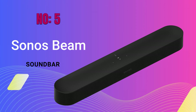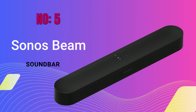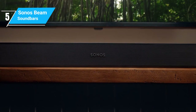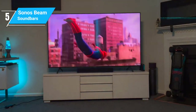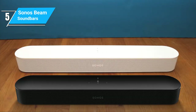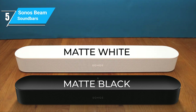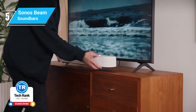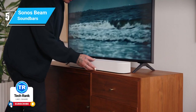First up, we have the Sonos Beam, a compact soundbar that packs a punch. The Sonos Beam stands out for its sleek design and impressive sound quality, making it a great addition to any home entertainment setup. The Beam features a modern and minimalist design, available in both matte black and matte white, blending seamlessly with your home decor. It's compact enough to fit under most TVs without obstructing your view, making it a practical choice for small to medium-sized rooms.